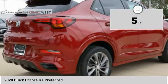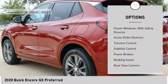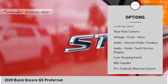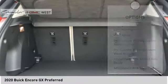This vehicle has less than 100 miles. Here are some of this vehicle's great options: power windows with safety reverse, active grill shutters, traction control, stability control, power brakes, braking assist, rear view camera, airbags.